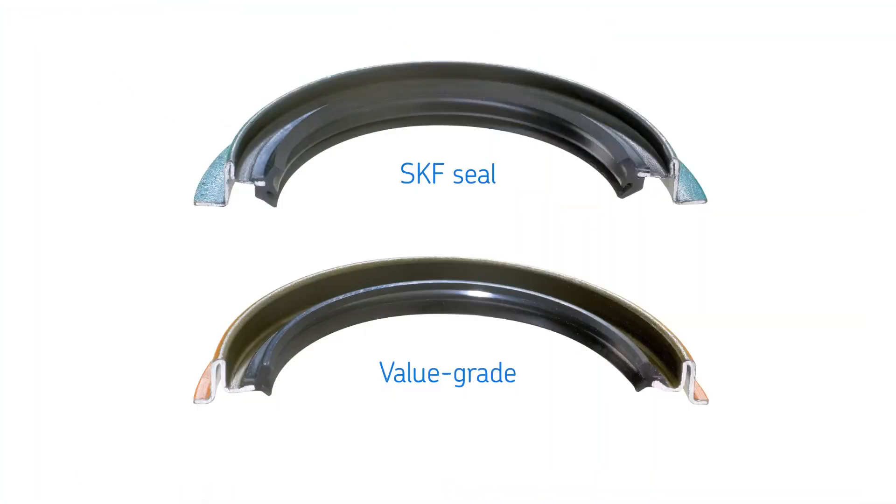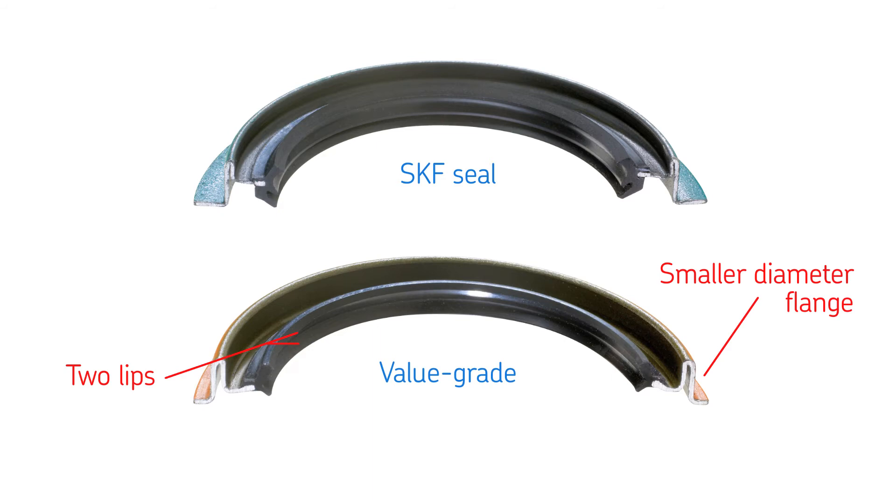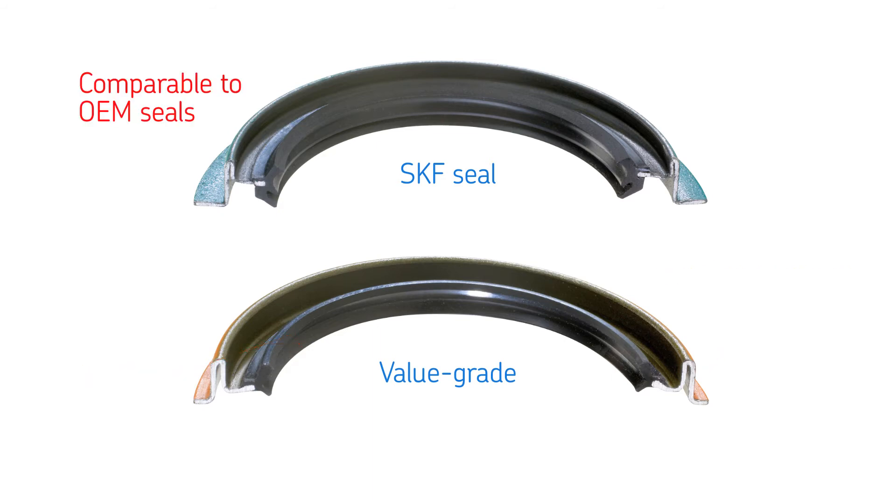SKF premium seals also feature a much more robust lip design. Value-grade seals only offer two lips and a smaller diameter flange, which can lead to leaks and mounting issues. SKF premium seals are comparable to OEM seals and offer a triple lip design that provides superior protection against contaminants.